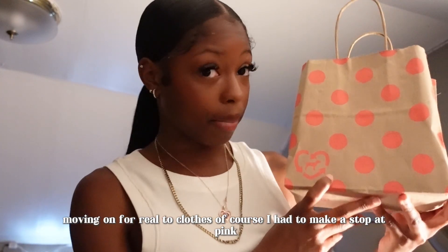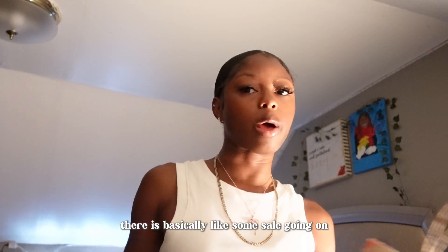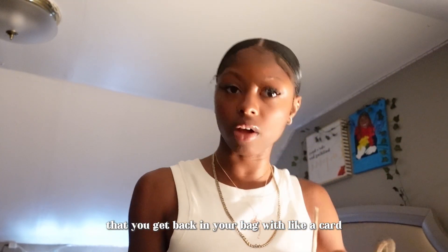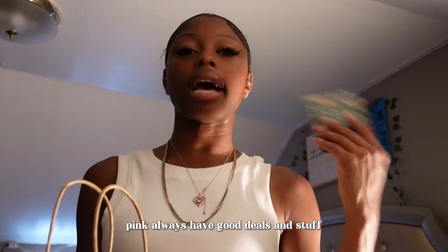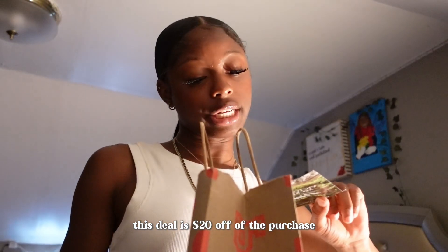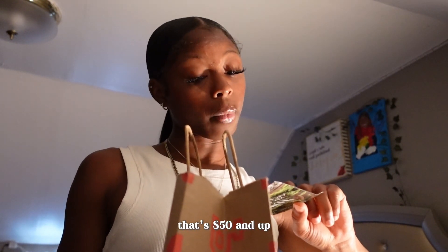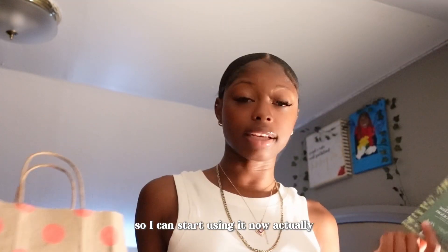Moving on to clothes — I had to make a stop at Pink. I actually do have to go back because every time you shop there, there's basically a sale going on where you get money back. Pink always has good deals. This deal is $20 off a purchase of $50 and up, and it can be used from September 5th to September 18th, so I can start using it now.